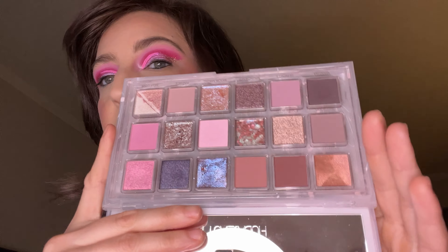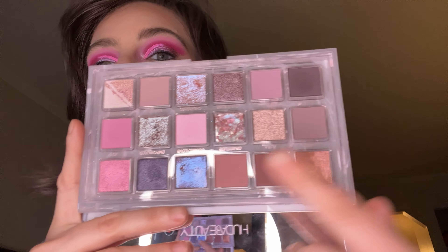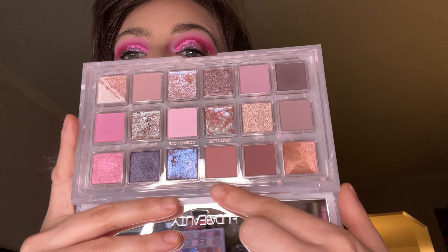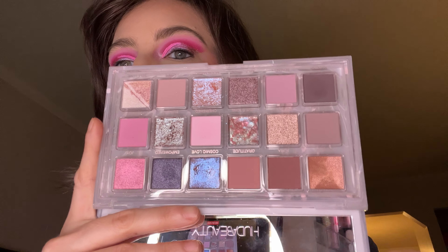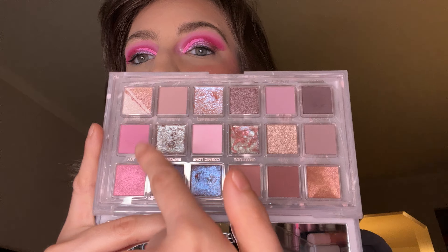Another soft Barbie is the Rose Quartz from Huda Beauty. This is definitely a soft Barbie. You could amp it up with, like, this darker color, this dark one, the nudes. But if you get the shimmers here, it's just like another soft Barbie.